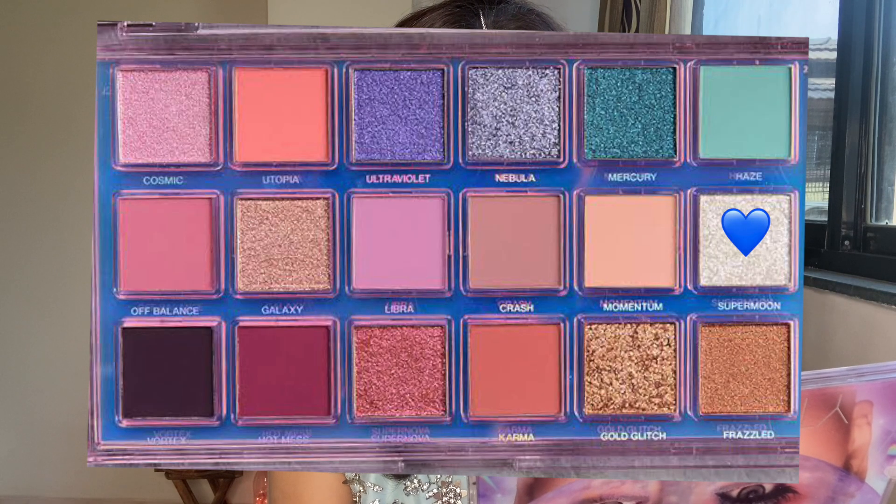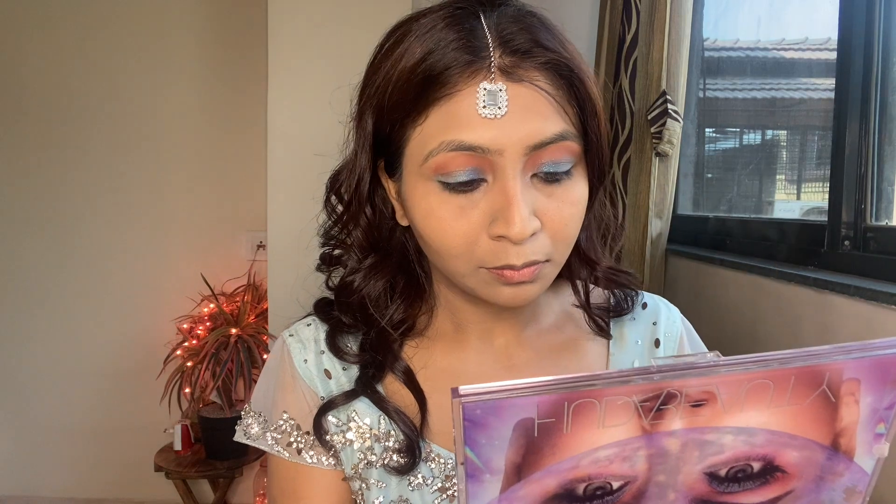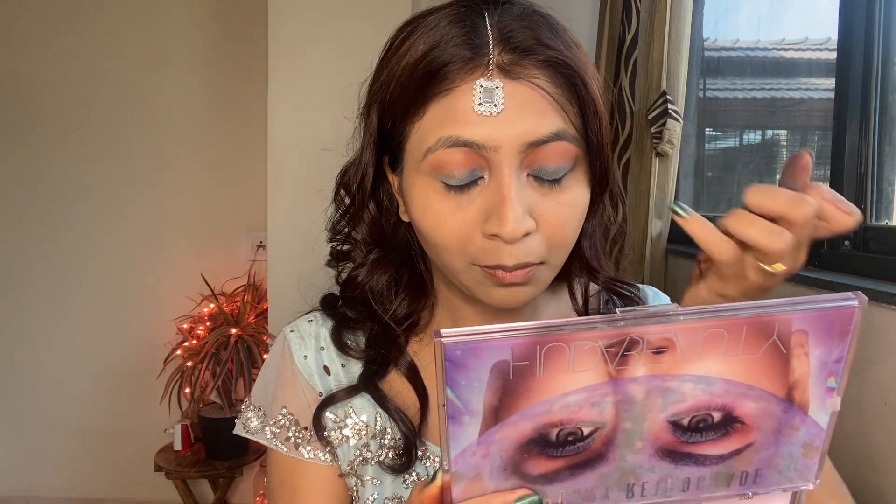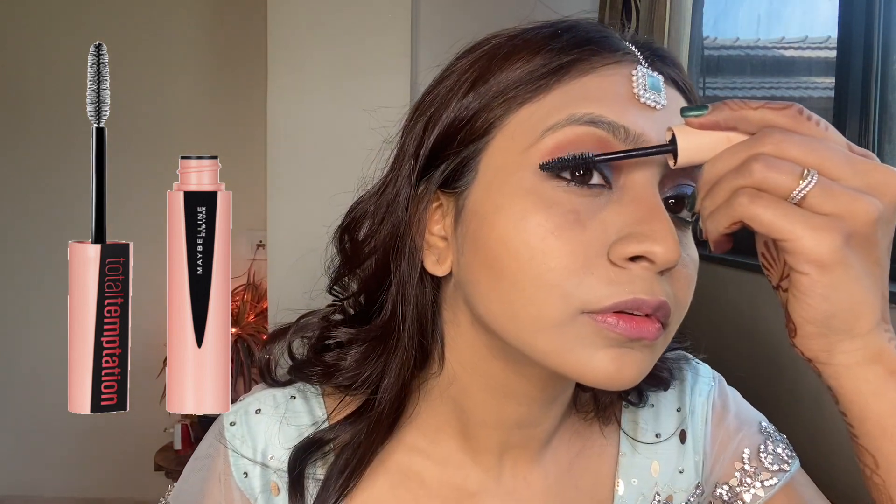Using my little finger, I'm applying this Supermoon shade — a very shimmery silver — on the inner corner of my eye. Then it's time to apply some mascara, and I'm using my favorite Maybelline mascara.